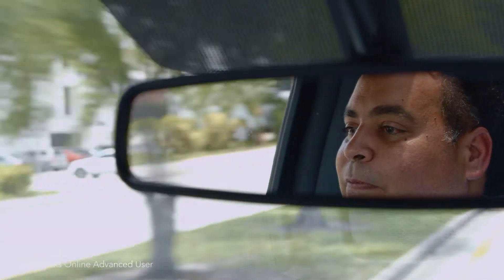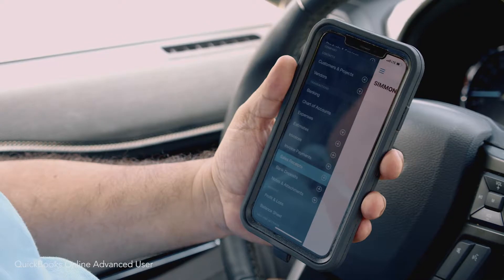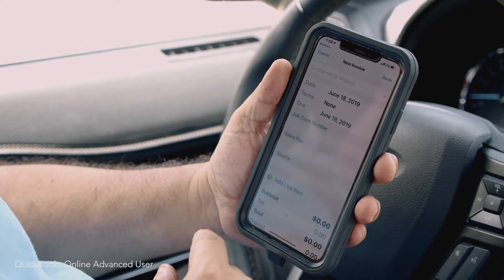Usually I try to build a relationship with the customer. Once I receive that payment, I log it immediately right on my phone. I send that customer a statement, a receipt, a paid-in-full invoice — all in a click of a button right on my phone.